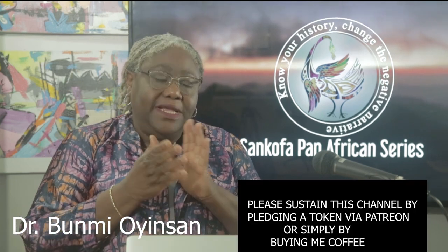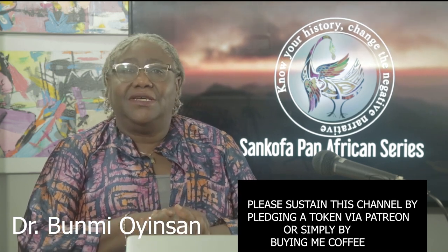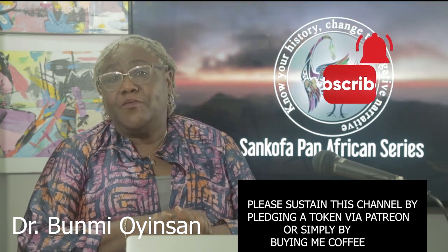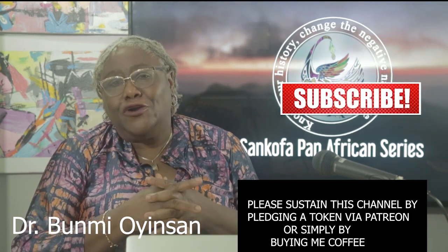Welcome to the Sankofa Pan-African series. Please support us through Patreon and by buying me a coffee so we can continue to bring you this series. Subscribe and turn on your notification button so you know when we have new episodes, and share our videos with all your contacts.